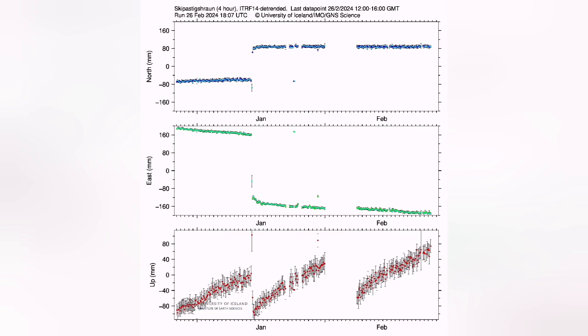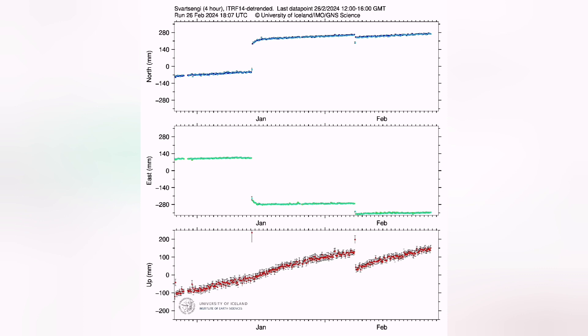In all the GPS stations that we have — including Skagafell and the lava fields — we can see that we have passed the previous level of magma accumulation in the Svartsengi and surrounding areas.